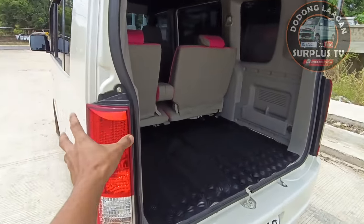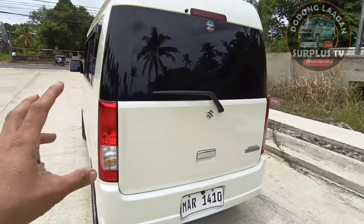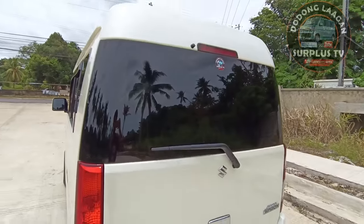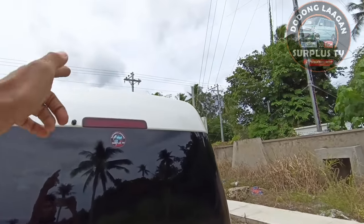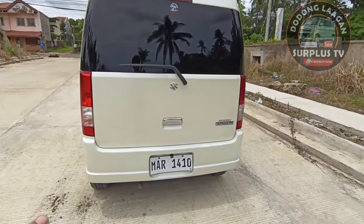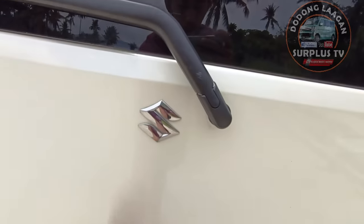Nakatayo na po yung tealight. Buo yung ating salamin sa mga Every Wagon natin - lahat na salamin. Meron din third light. Ito yung ating washer ng ating back glass mga kol. Every Wagon emblem, Suzuki emblem.